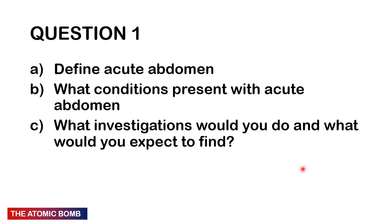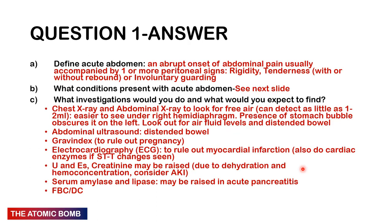Moving on to Chapter 2 — Surgery. Question 1: Define acute abdomen. What conditions present with acute abdomen? What investigations would you do and what would you expect to find? Acute abdomen is an abrupt onset of abdominal pain usually accompanied by peritoneal signs: rigidity, tenderness with or without rebound tenderness, and involuntary guarding.